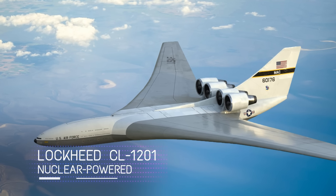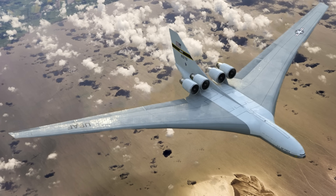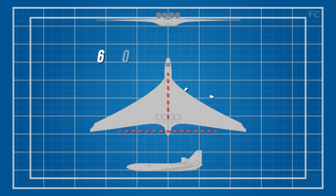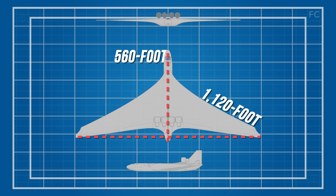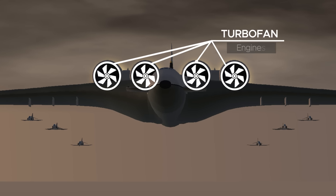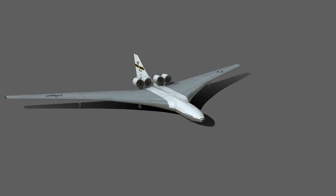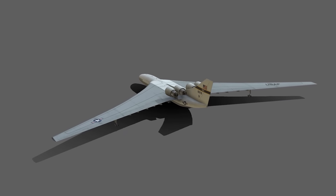Nuclear-powered Lockheed CL-1201: Lockheed, in staying true to their nature of pushing the limits, decided to go at a flying aircraft carrier the size of a traditional aircraft carrier. This aircraft would weigh a groundbreaking 5,265 tons and stand as tall as a 14-story building. To get such a massive structure to fly, the design included a 1,120-foot wingspan with a 560-foot long fuselage — the length of two and a half Boeing 747s end-to-end. The CL-1201 could be powered by only four huge turbofan engines on regular jet fuel up to an altitude under 16,000 feet, at which point the nuclear energy from an onboard reactor takes over and powers the jet for 41 days straight without refueling or having to land.